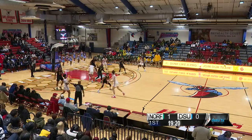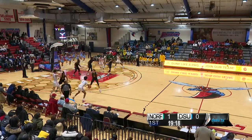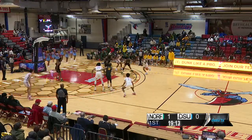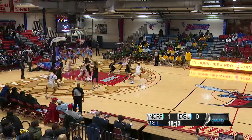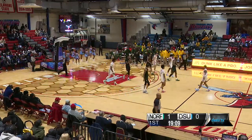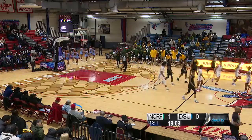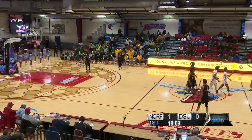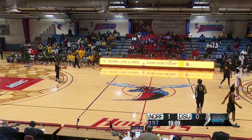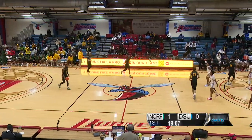Delaware State now with their first possession trying to even things up here, get back into this game quickly. Corey Perkins on the left side, getting the start tonight for Delaware State. Five seconds on the shot clock — Martez Robinson falls for the turnover. Norfolk State will put the ball in play.